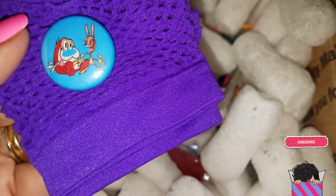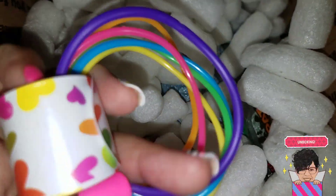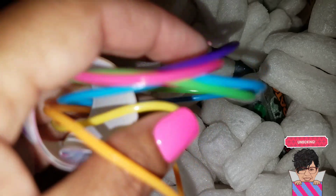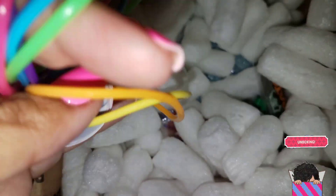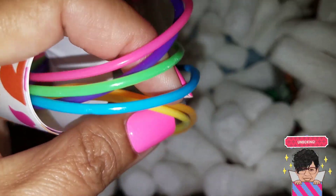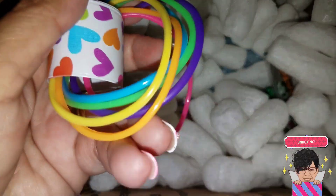Oh, how cute — awesome! I could have used these yesterday when I did my 80s unboxing. I gave all of these to Layla and had no clue where they were, but they could have really been used in yesterday's unboxing — an awesome addition to my little costume.